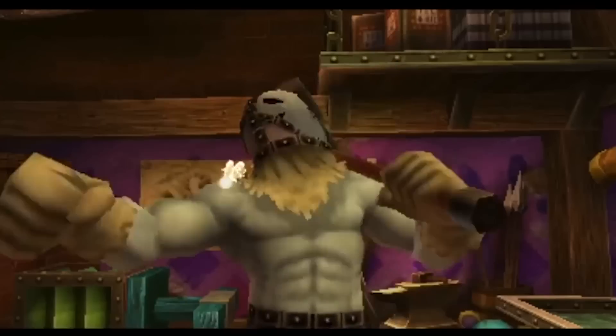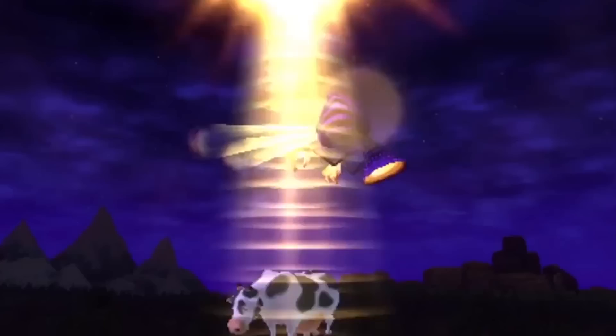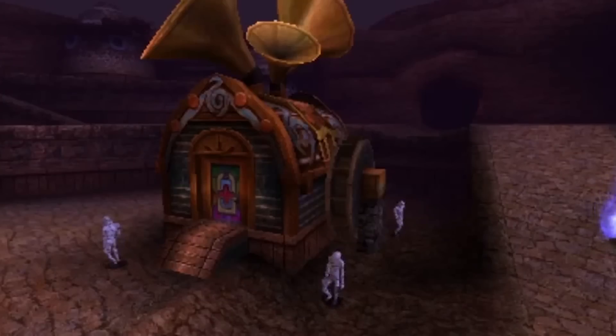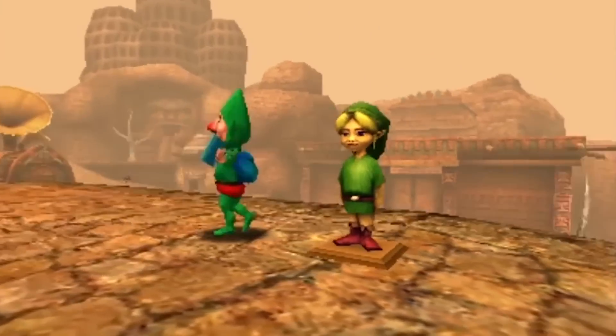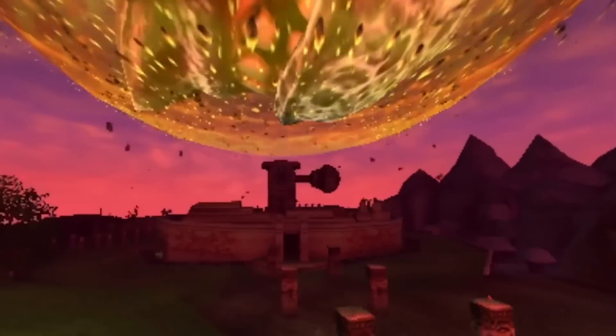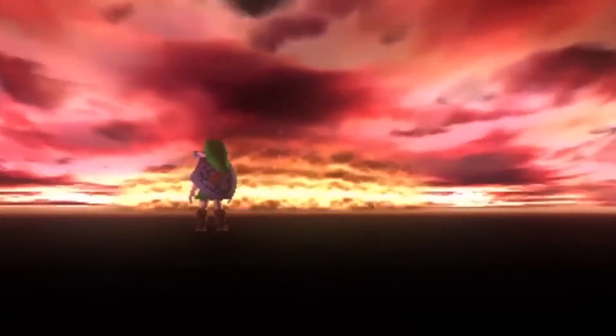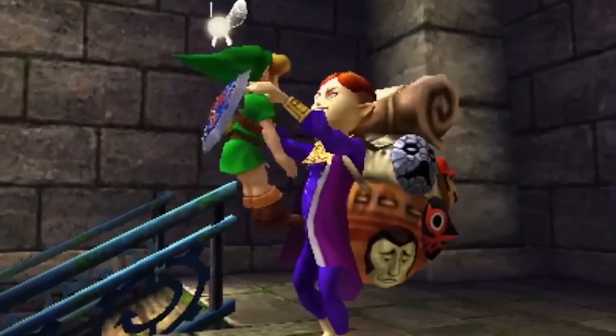This isn't really an announcement that surprises me. Majora's Mask ran on the same engine that Ocarina of Time did, and since they were able to pretty easily port Ocarina of Time over to the 3DS, it was only a matter of time — and that's a good one, a matter of time — before Majora's Mask found its way onto the 3DS.